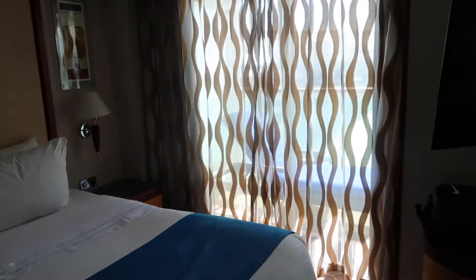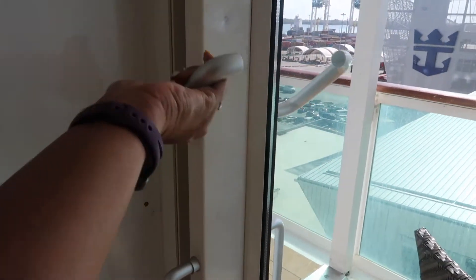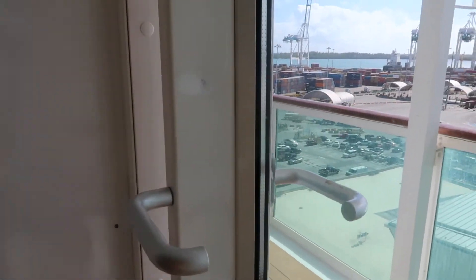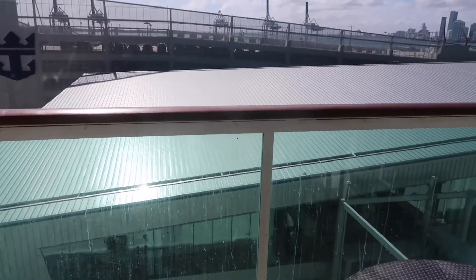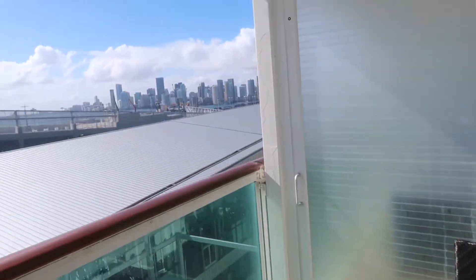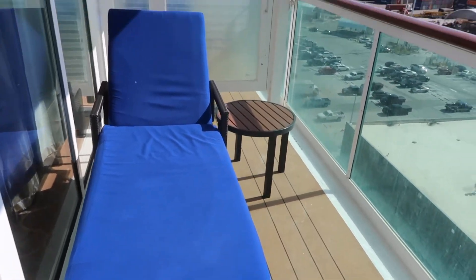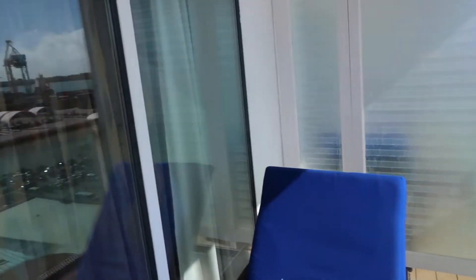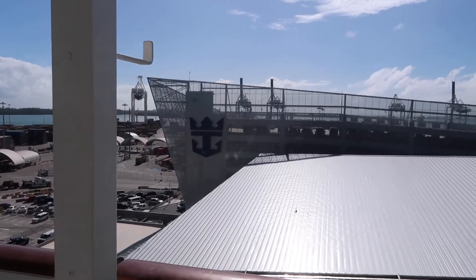I'll go ahead and take you to the balcony, and we'll do the bathroom in a minute. We do have the balcony view — this handle right here is going to unlock it. The view isn't that great right now, but once we start cruising I'm sure it will be. So here we have a table, two chairs, and over here we have a lounge chair and another little table. Nice! Don't mind the noise — I'm outside and it looks like a shipping yard, but there's a nice Royal Caribbean logo on the anchor.